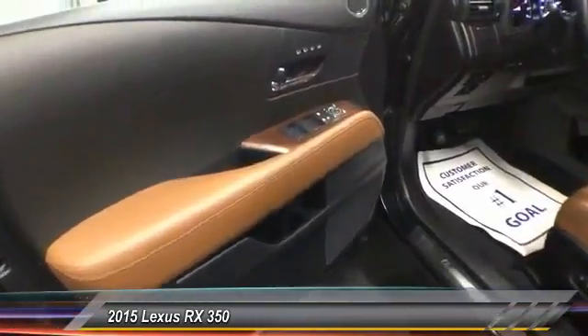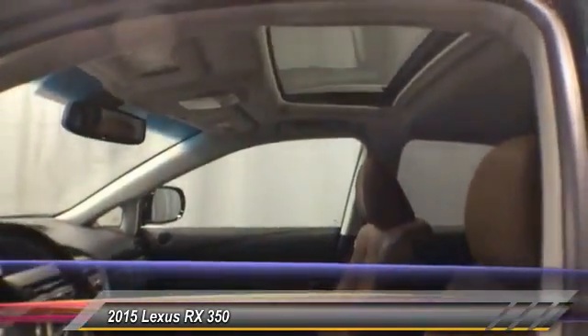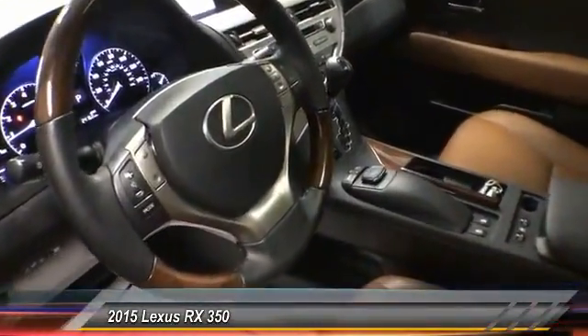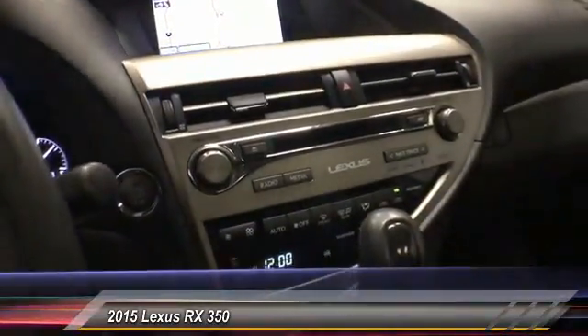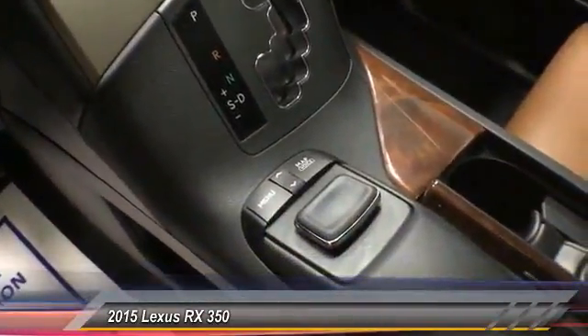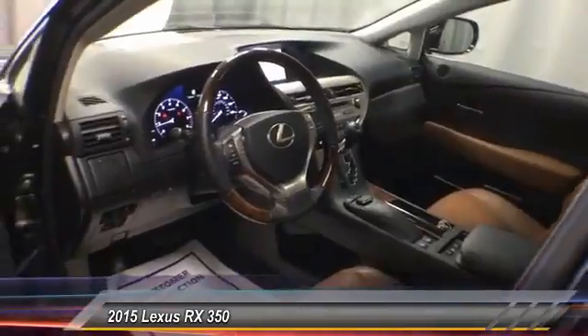This vehicle has less than 25,000 miles. Here are some of this vehicle's great options: traction control, navigation system, dual airbags, air conditioning, four-wheel disc brakes, compass, CD player, rear window defroster, power windows, and security system. Searching for a dependable vehicle that looks great too? You found it — so stop in today.